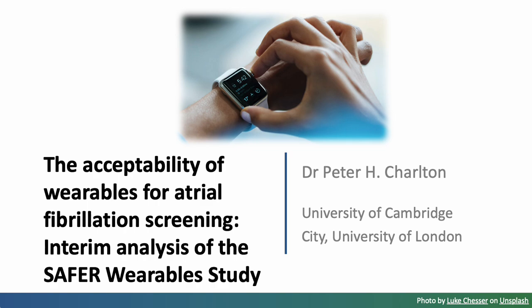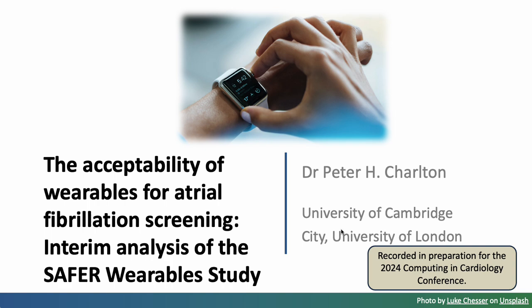Hello and welcome to this presentation on the acceptability of wearables for atrial fibrillation screening. I'll present an interim analysis of the SAFER Wearables study, performed in preparation for a presentation at the 2024 Computing in Cardiology conference.